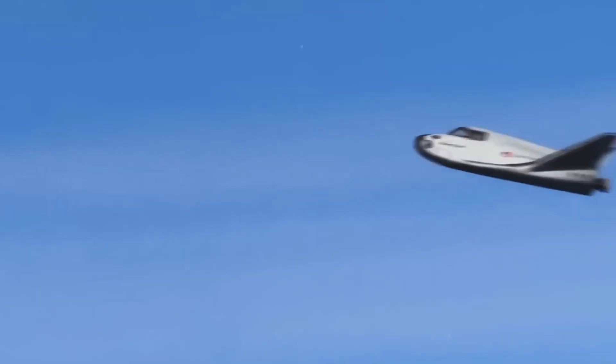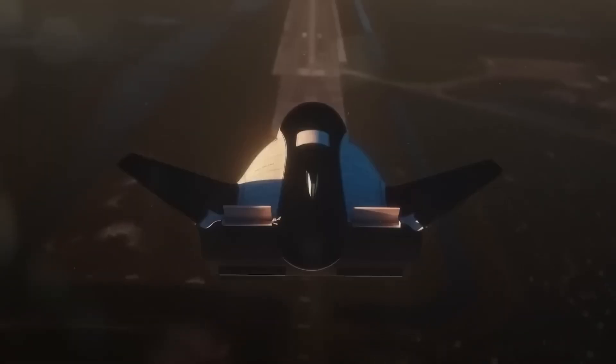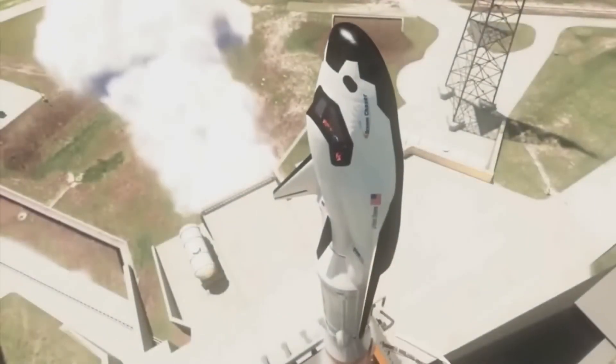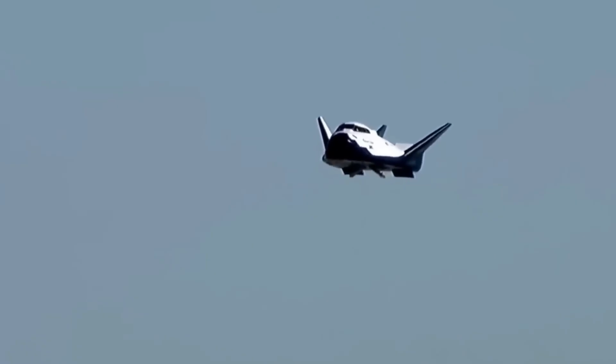This proved that Dream Chaser can safely touch down like an airplane after re-entering Earth's atmosphere. With these tests now complete, Dream Chaser is expected to undergo its final acoustic test, which simulates the intense vibration and noise it will experience during launch. If that test goes as planned, the spacecraft will be cleared for its first mission in 2026. It will launch on a Vulcan Centaur rocket and land on a runway at Vandenberg Space Force Base in California.